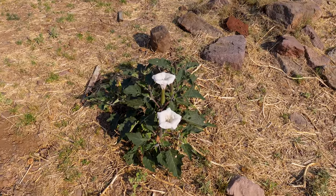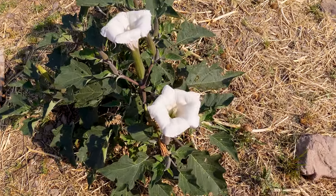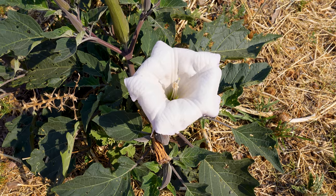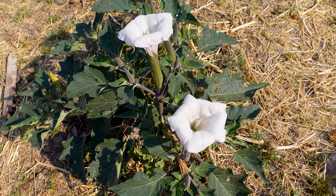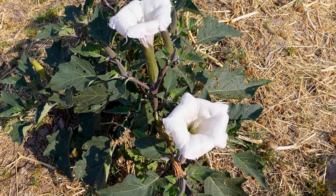Hey look — we saw these in Joshua Tree. I think these are a psychedelic plant. Isn't it datura or jimsonweed? Is that what this is? Anyway, highly poisonous too, if that's what this is.